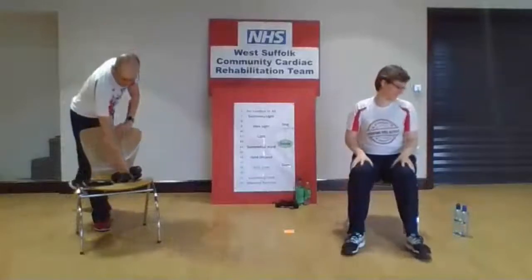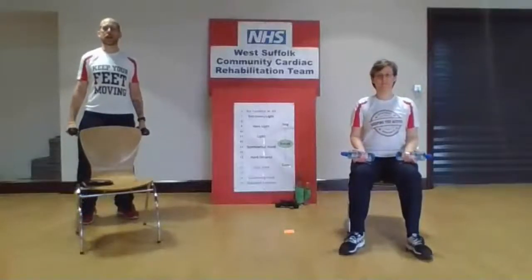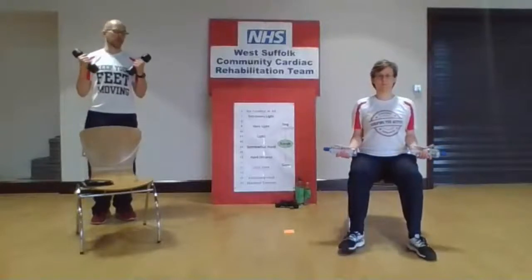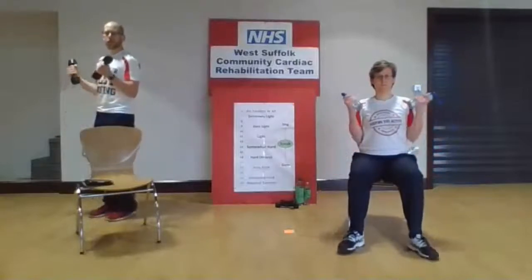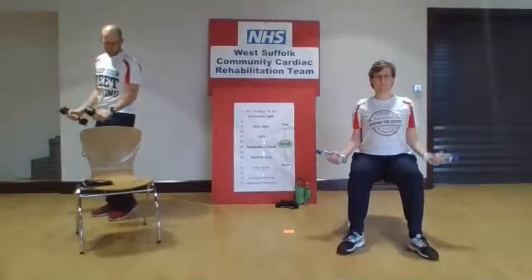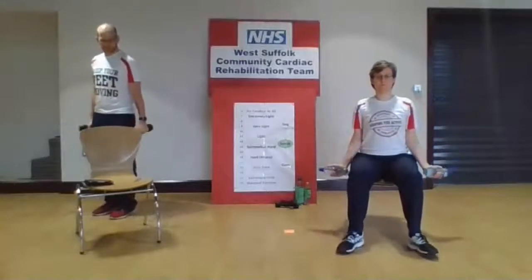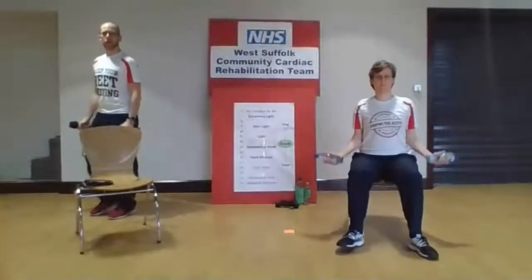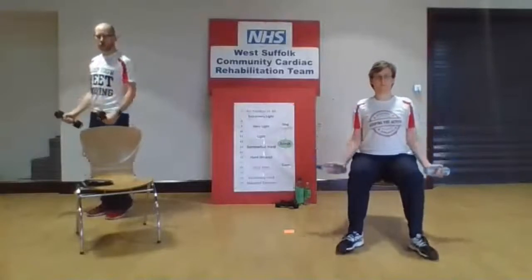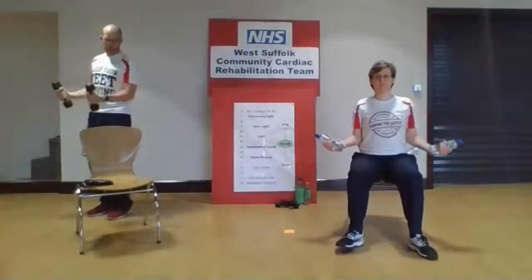Back to our march, and we're going to do simple bicep curls — we've done these a million times before. Arms down by the side, tuck the elbows in, keep those feet moving and stay nice and upright. Keep your breathing going and bring the hands up towards the shoulders, isolating that bicep muscle, and back down again. Three seconds up, three seconds back down — really feel it working in that bicep muscle. A couple more repetitions, doing really well.